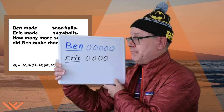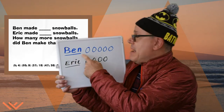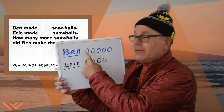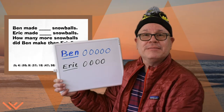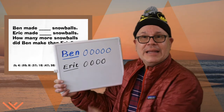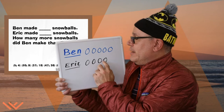What do you think? How would you do that? I got stuff prepared. Look at this! Ben made five snowballs — let's count: one, two, three, four, five! How many did his dad make? That's Eric. He made four: one, two, three, four.